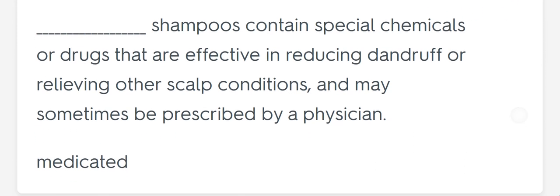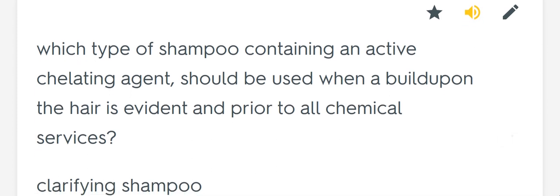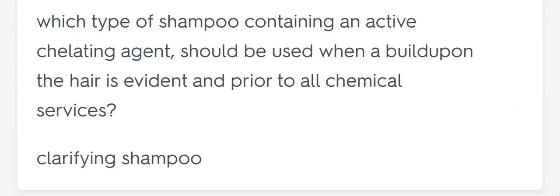Blank shampoos contain special chemicals or drugs that are effective in reducing dandruff or relieving other scalp conditions, and may sometimes be prescribed by a physician. Medicated. Which type of shampoo containing an active chelating agent should be used when buildup to open the hair is evident and prior to all chemical services? Clarifying shampoo.